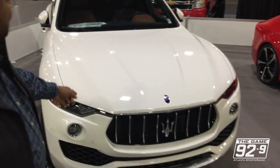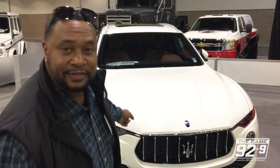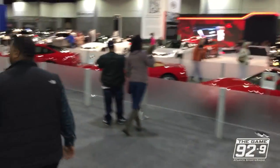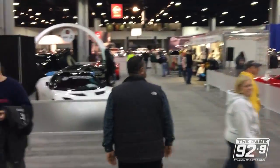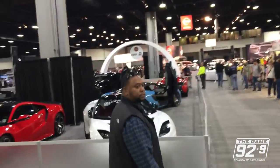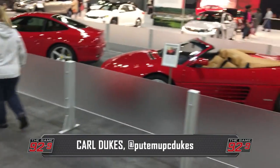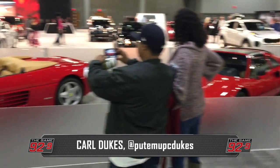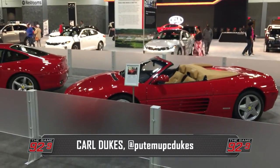Love Maserati — big shout-out to Maserati. Love Maseratis. Now, I don't understand — why are the Ferraris blocked off? It's not like we're going to get in one of them and drive away. They're not even allowing us to get close to these Ferraris. I don't understand it.